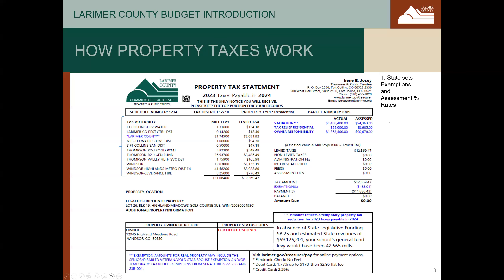The first step in calculating property taxes every year is done by the State Assembly. The State Assembly sets exemptions and assessment rates for property taxes. An exemption is an amount that's subtracted from the actual value of a property to determine a net actual value. An assessment rate is then multiplied times that net actual value to determine an assessed value. Assessment rates vary for different types of properties such as industrial, agricultural, vacant, residential, commercial, and others.